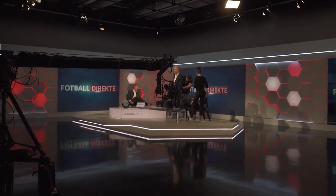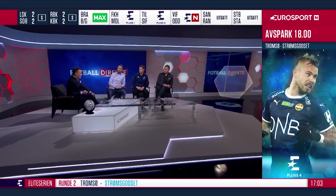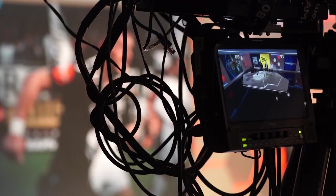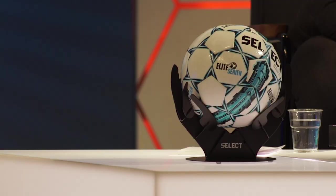Discovery came to us last year looking at moving studio. They wanted a new, fresh, modern studio with a seamless workflow, meaning they could combine their augmented graphics, their on-screen graphics, and all the graphics for the many screens in the studio — using one platform to achieve this.